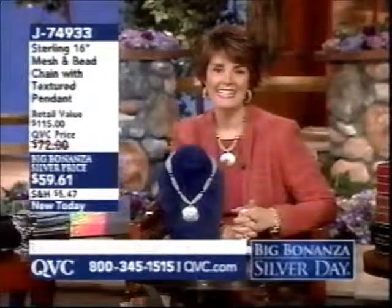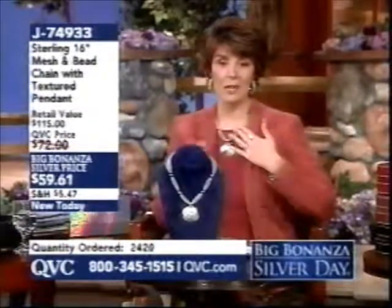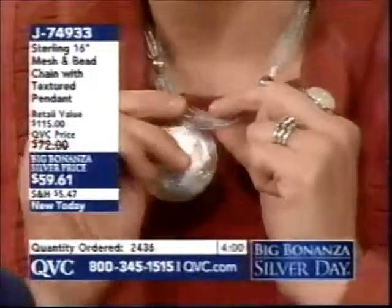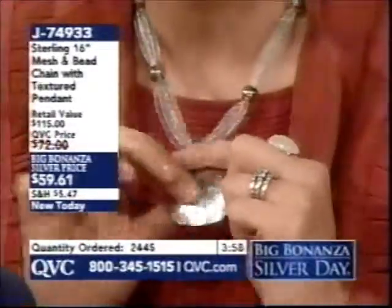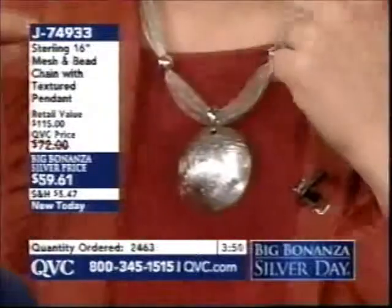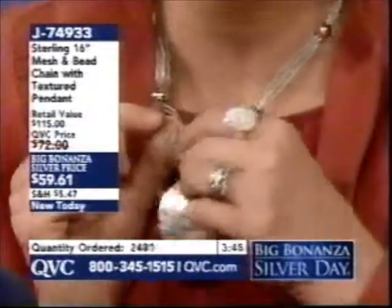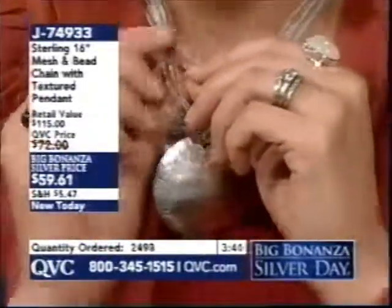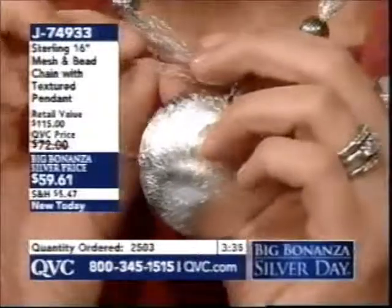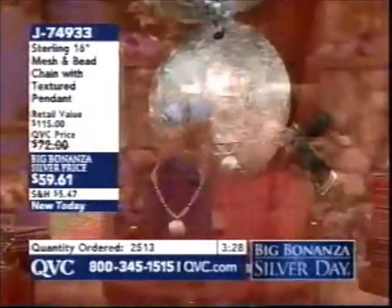J74933, stay on the line if you're dialing in — over 2,400 ordered. It's the mesh and bead textured pendant necklace. The pendant is domed and you can take it off if needed, just work gingerly over the beads. But why would you? Adjust those beads just a little bit, move them down into position. Look at the way that brushed finish ties into all these tubes — woven fine strands of sterling silver making up this gorgeous mesh-type tubular necklace.